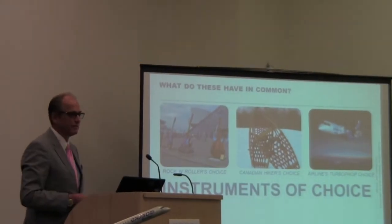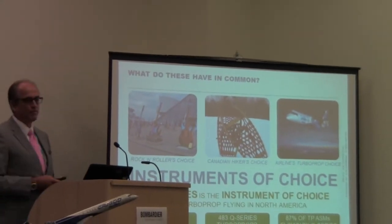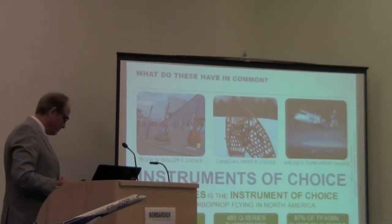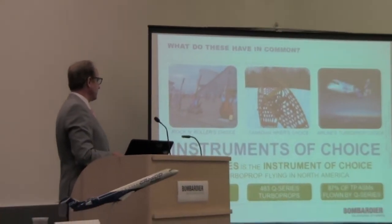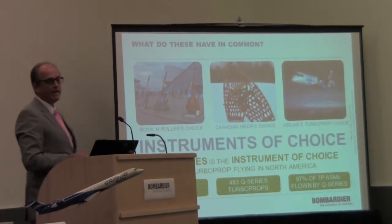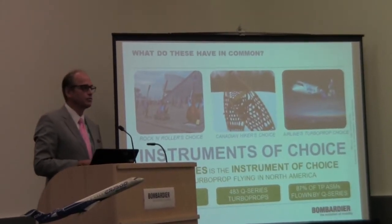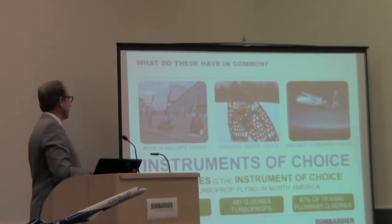They are the instruments of choice for turboprop flying in North America. We've got 61 Q-series operators in North America, 483 Q-series turboprops operating, and 87% of all turboprop ASMs are flown by the Q-series. That's a pretty phenomenal factor.